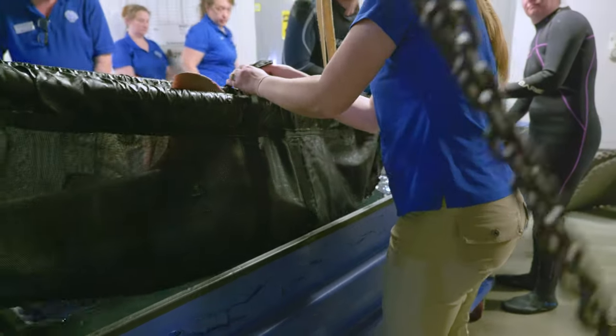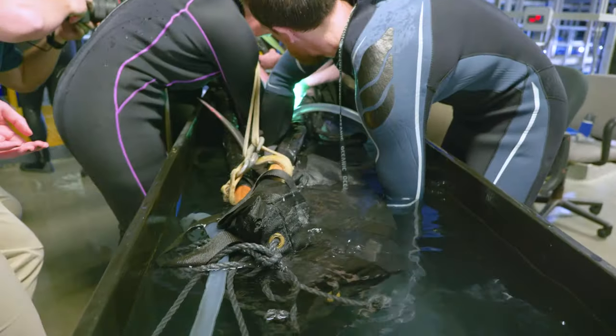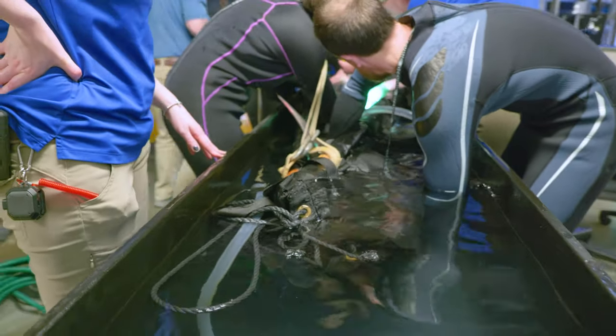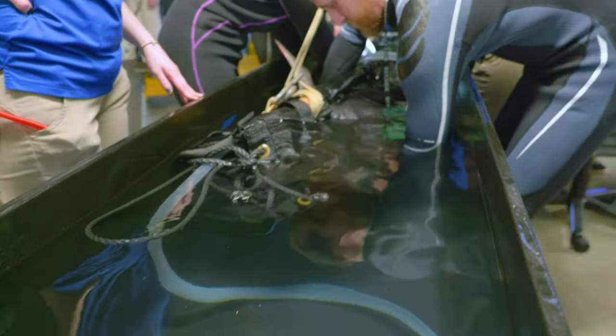Certain species of shark, including this one, have to be constantly moving in order to breathe or to respire, and so we simulate that by moving the water across their face and their gills. That part of it was a lot more difficult than what I had to do, trust me, and took about three tries — by the third one we had it where we needed to.